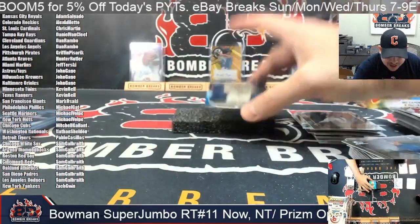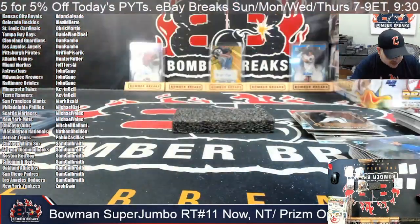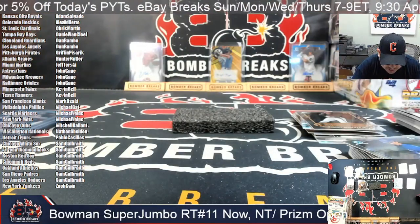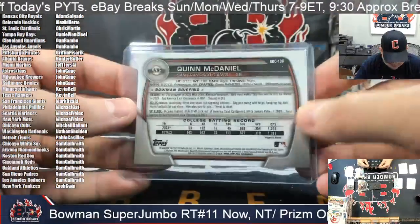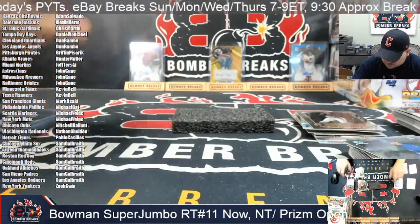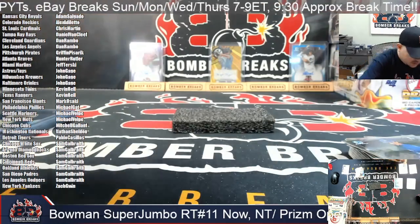Chase Davis and Tommy Troy. Here for the Giants is Quinn McDaniel, 20 out of 150, Quinn McDaniel, Giants. All right, box two now.